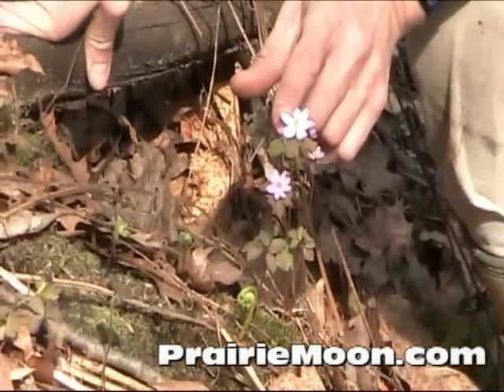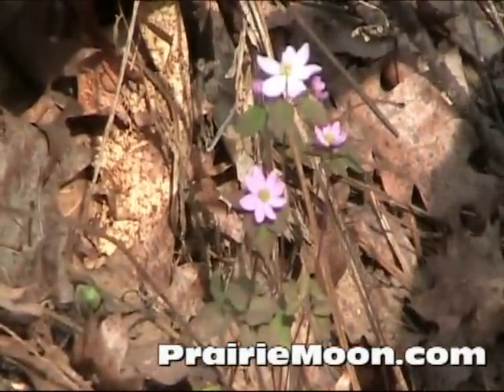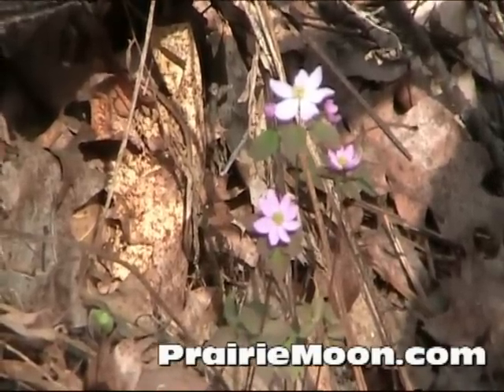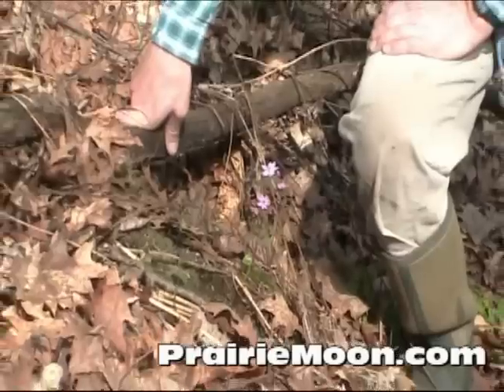It does like a shaded situation. I know a place on the farm here where it's actually growing in a fairly sunny situation also. So it's woodland but also more of a woodland edge type of species.